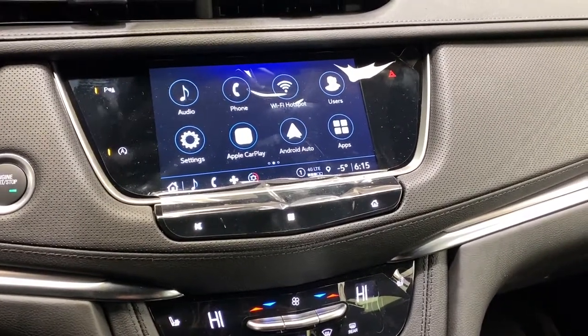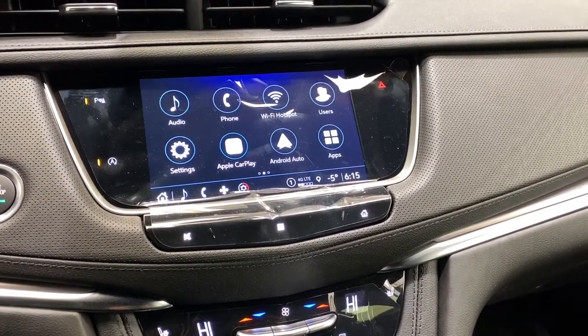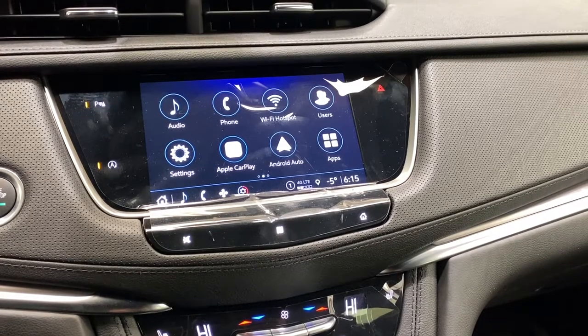Taking a look at the infotainment system, we have our wireless Wi-Fi hotspot, and also this vehicle comes with Apple CarPlay and Android Auto.